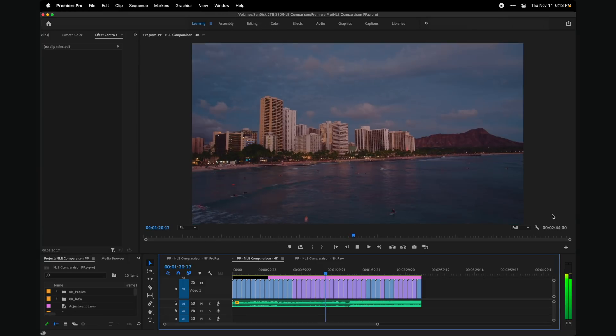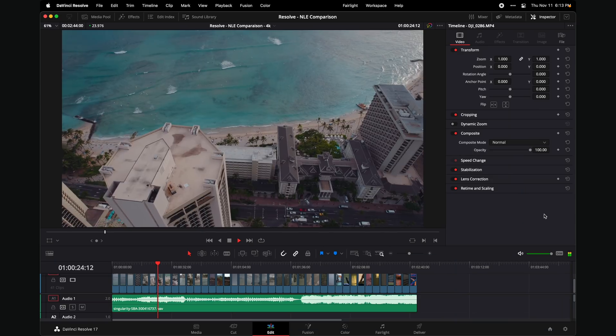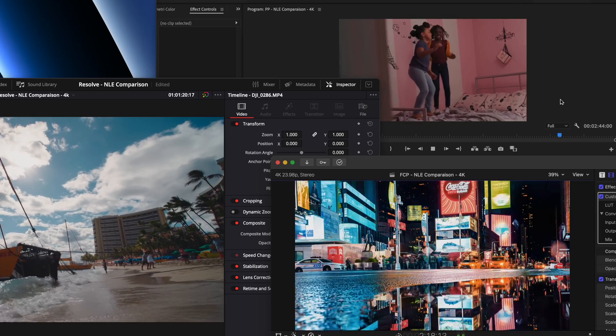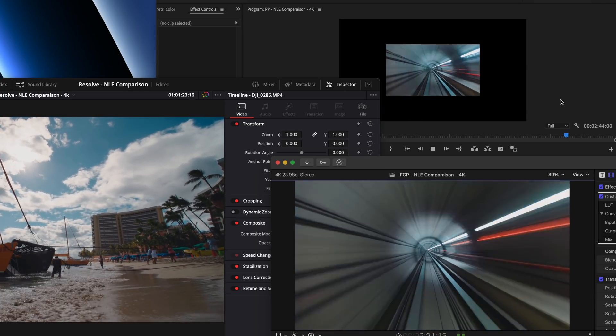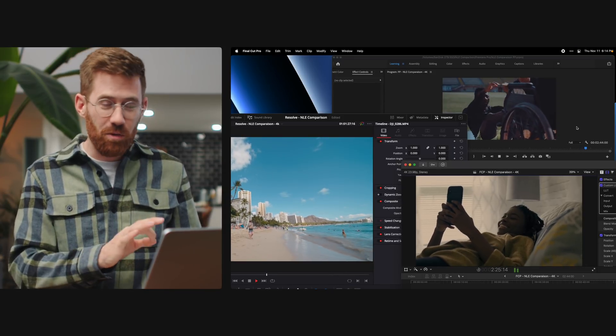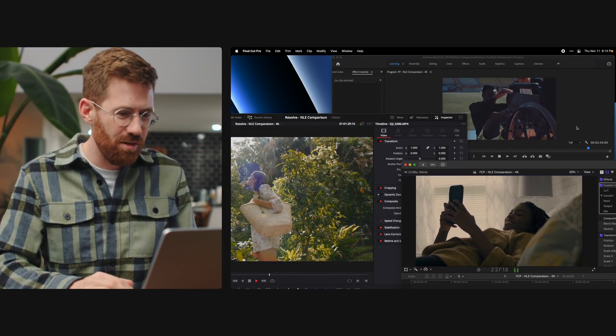There's so much happening here, and usually this slows down on most machines. Whether or not there's a winner of the software, there's definitely a winner of the hardware, and that's these new MacBooks.